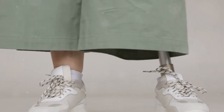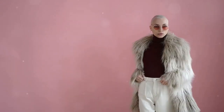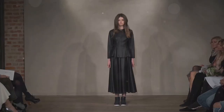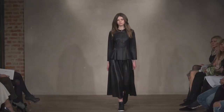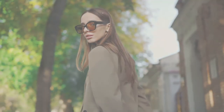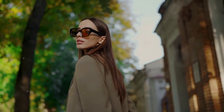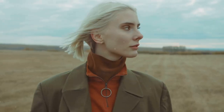Crop trousers are another great option — they're perfect for showing off a statement shoe and can be dressed up or down depending on the occasion. A pair of velvet trousers would be perfect for a holiday party, while a classic black pair can be dressed up or down with ease.